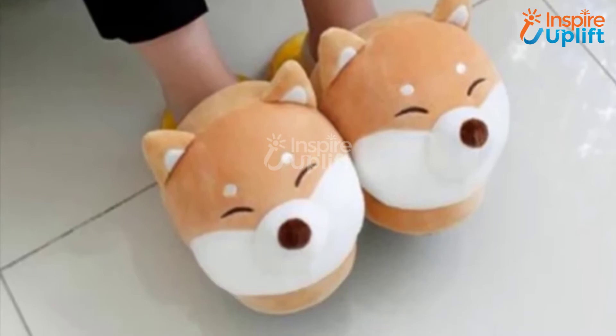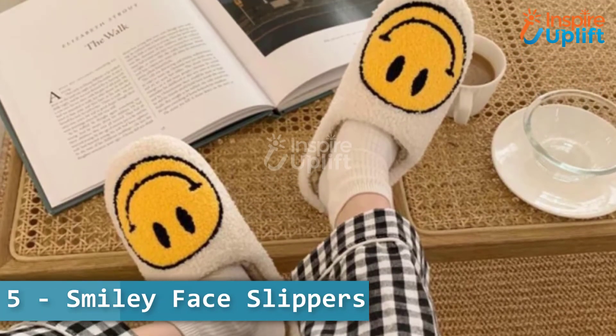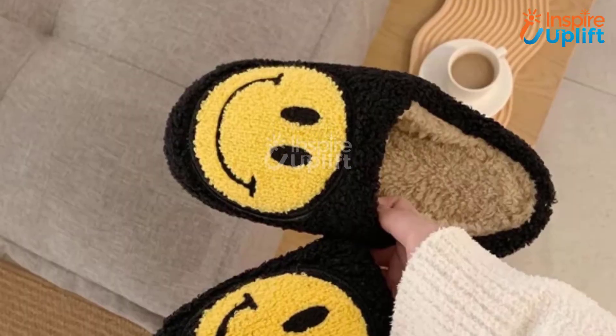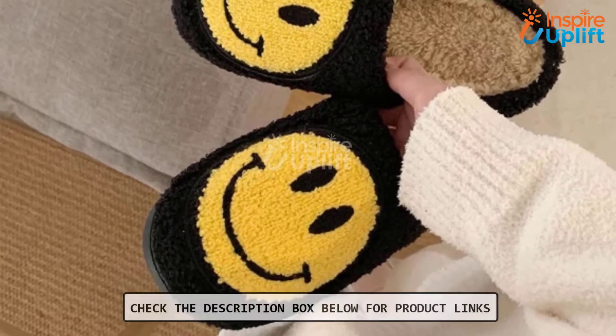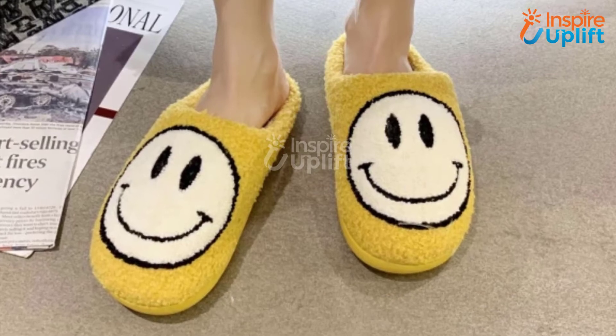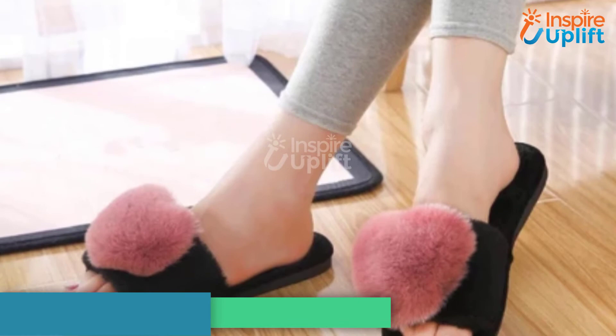At number 5 we have smiley face slippers — affordable and comfortable to wear. These slippers are perfect for keeping your feet warm and dry while you roam inside the house. Nothing comes close to the cuteness these smiley face slippers will give to your personality.